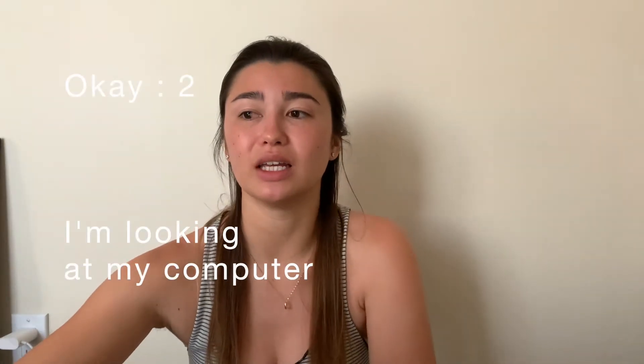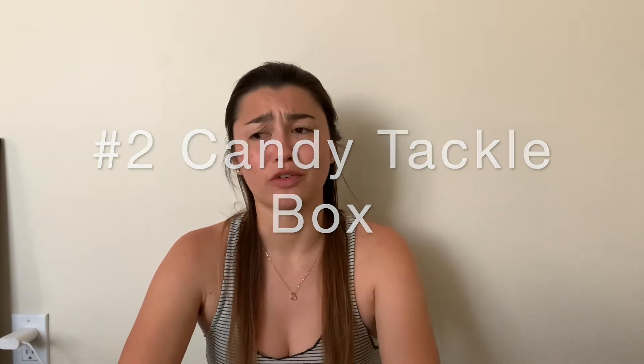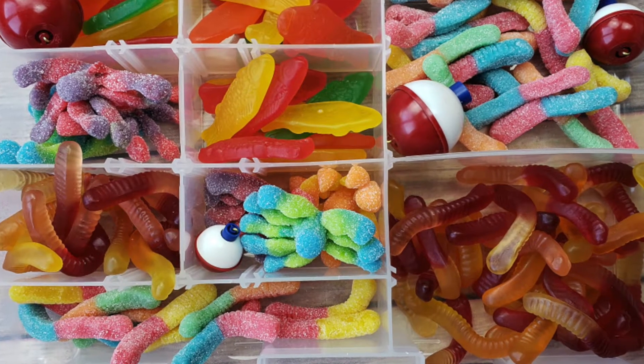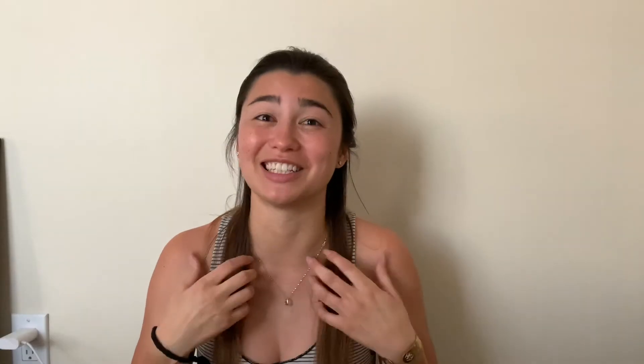Number two is a tackle box of candy. This should have gone under sports for fishing but because it's so DIY you can make it into something else — like a survival candy box or an emergency candy box. You just put his favorite things in there and it's super easy.